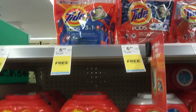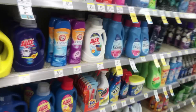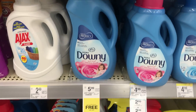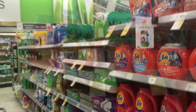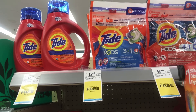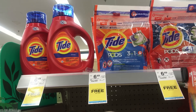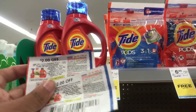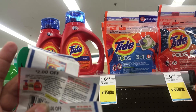Don't forget that the Tide Pods, Tide liquid, Downy, and Bounce sheets are all $4.99. We have digital coupons as well as coupons in the P&G — the digital coupons only if you haven't used them. I'm going to pick up two Tide liquids and one Tide Pods as my free item, and use two $2 off coupons for Tide detergent and one $2 off coupon for the Tide Pods.